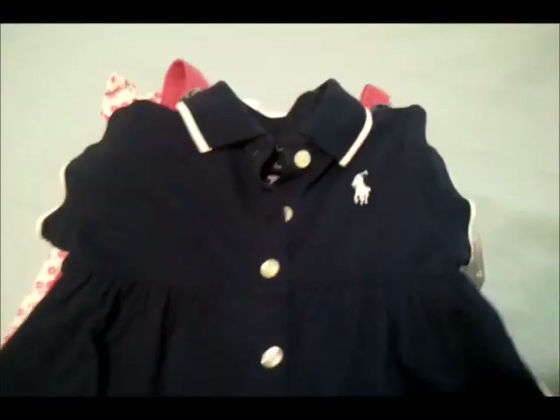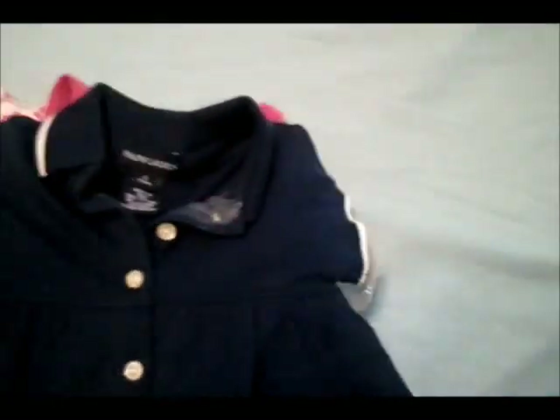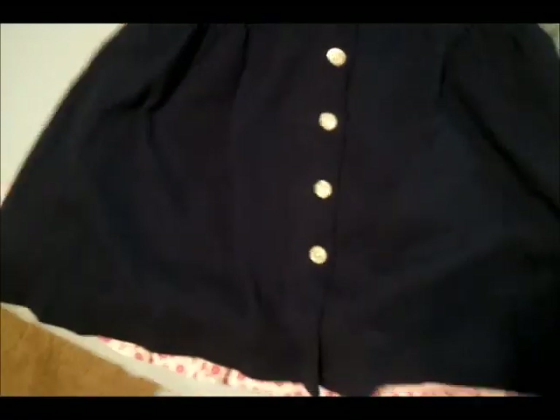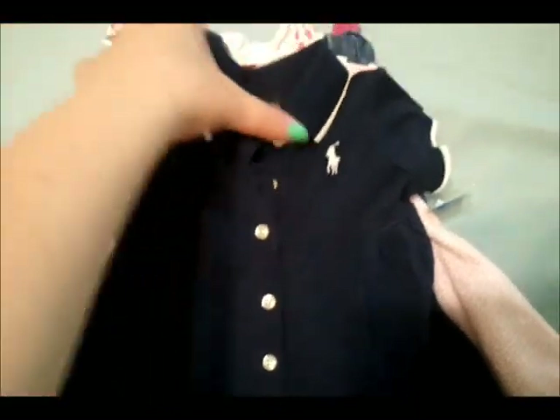This one is Ralph Lauren Polo — this was my most expensive at $7.50. But it was probably way more expensive when it was brand new, and I just thought it was so cute — the little polo dress — so I had to get it.